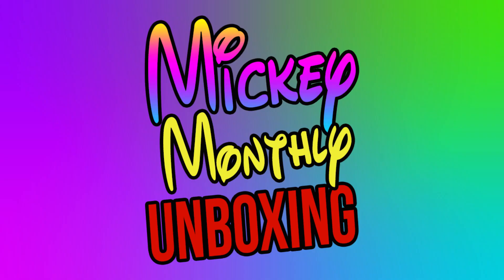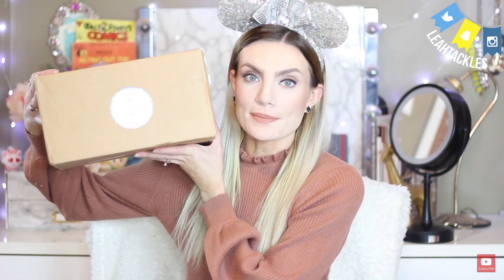Why is Mickey Monthly sending me a plain box? Let's find out, coming up. Hi there, Tackler. Welcome back to Leah Tackles, where I share my love for all things Disney with you. In this video, I'm going to be opening up a Mickey Monthly box, and this box is a plain box, but that leads me to hope that there is something really, really good inside.